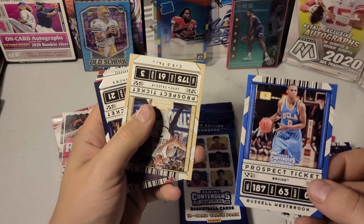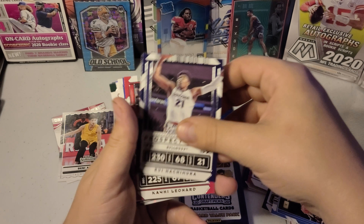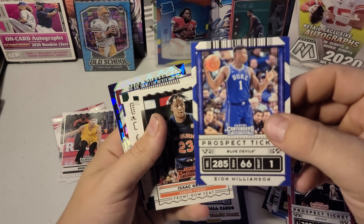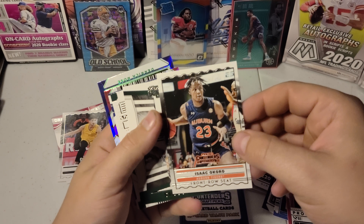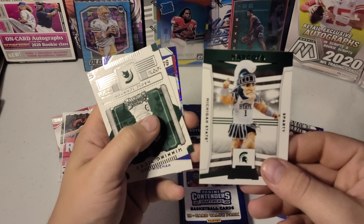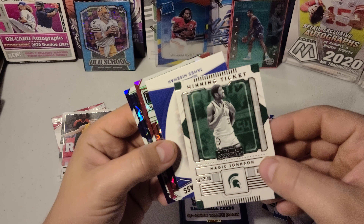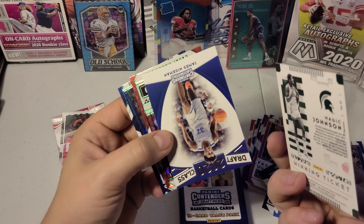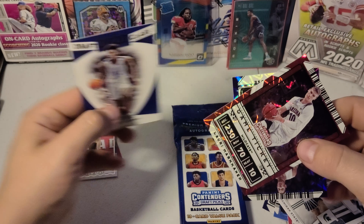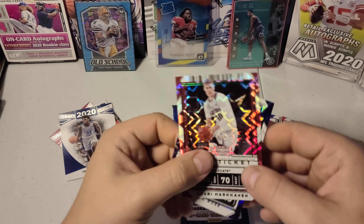Russell Westbrook, this is a Chris Paul, a Rui, Kawhi Leonard, a Zion, front row seat, Isaac. These mascot cards are goofy. Got us a Magic Johnson — that's a pretty cool card, like a green. Let me get us a James Wiseman, 2020. Another Lori, then a Derrick Rose.